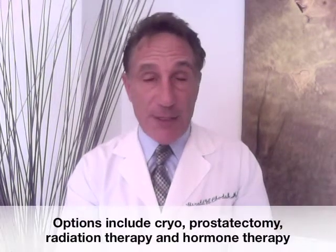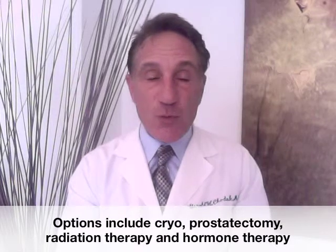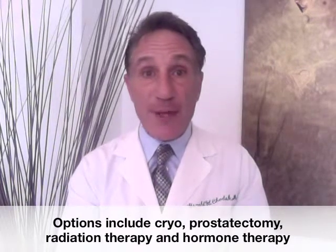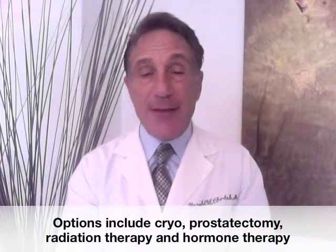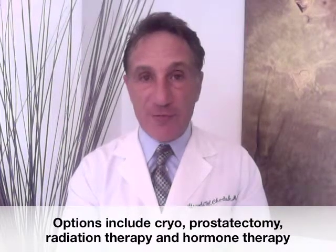Your options are the following. Number one, some men can repeat the cryosurgery. Now one might ask, if it didn't work the first time, why should it work any better the second time? And again, it's an option without clear evidence whether it improves survival.